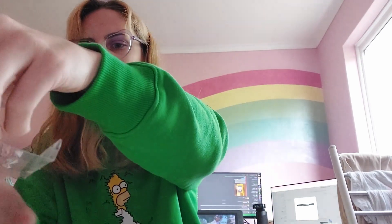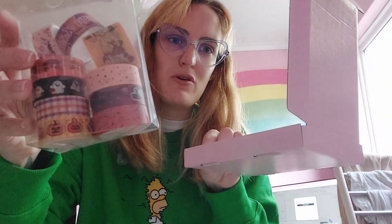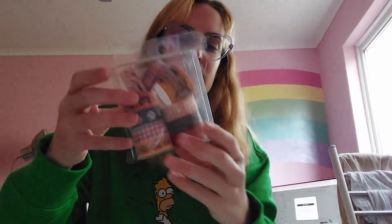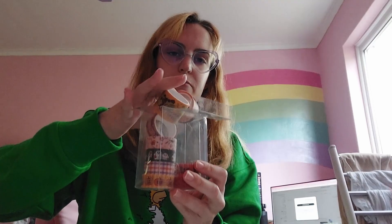At the moment because it's Halloween season I have these washi tapes — you can actually see them here — and I do the pink boxes up in these washi tapes so it's a little bit more cool. I need to get a Christmas version so that when it's December we can do that as well.